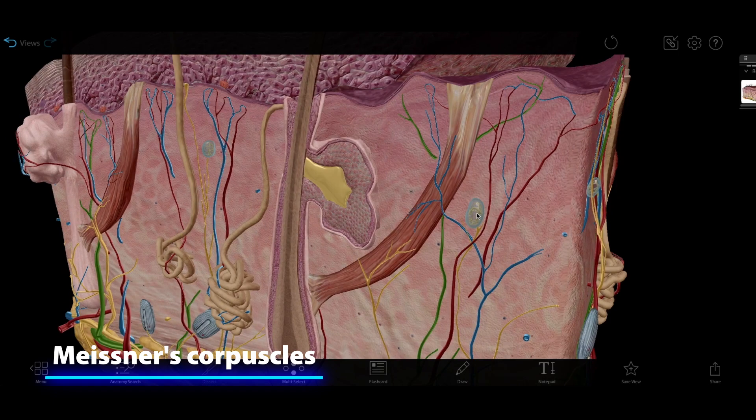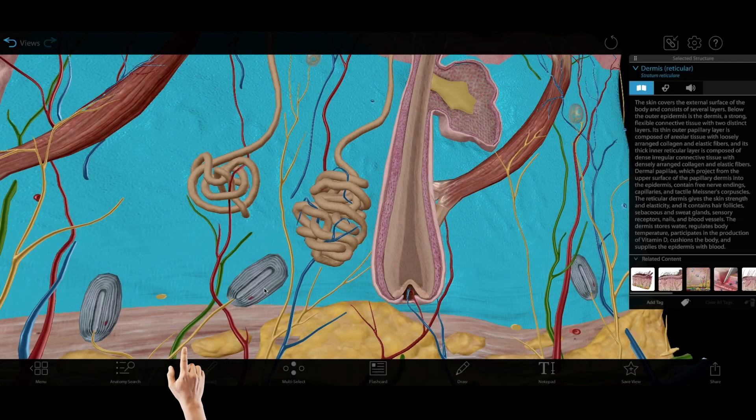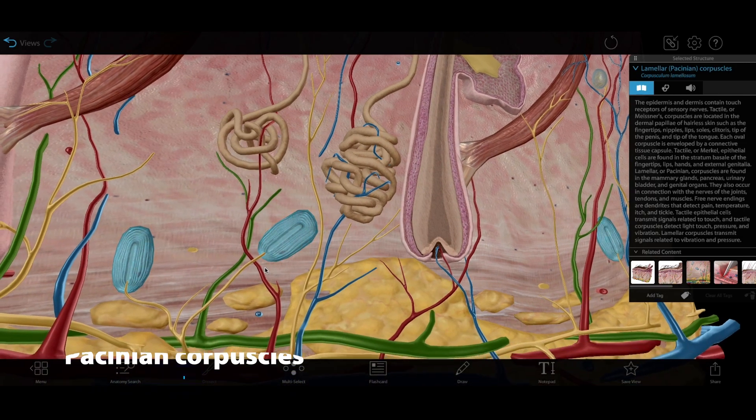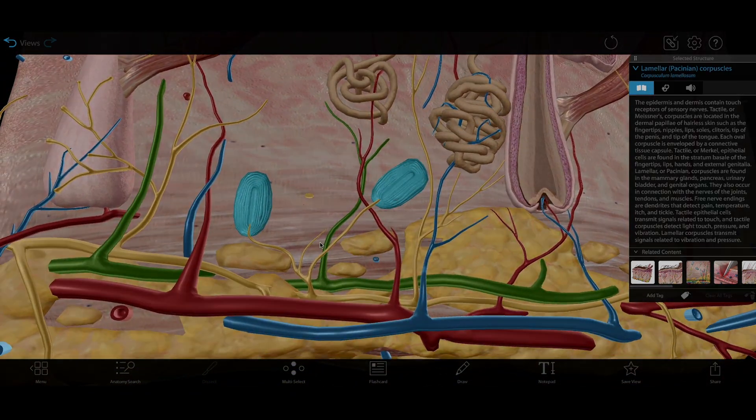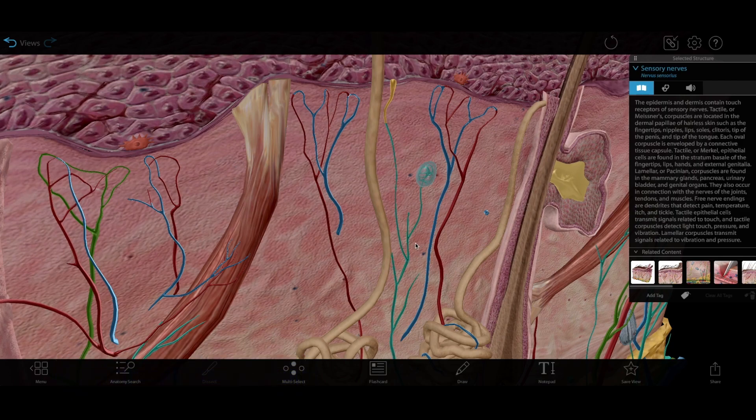Meissner's corpuscles are located primarily in the dermis, but they project up into the epidermis. These cells sense velocity, detecting skin motion. Pacinian corpuscles, which sense vibration, are found deep in the dermis. Your hair follicles contain receptors, too, and these detect when hairs are moved.